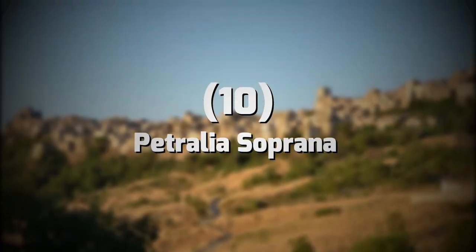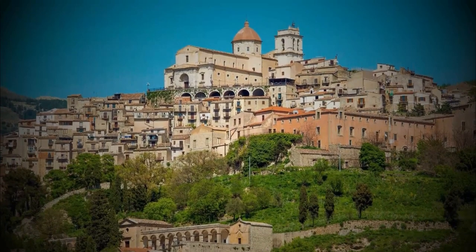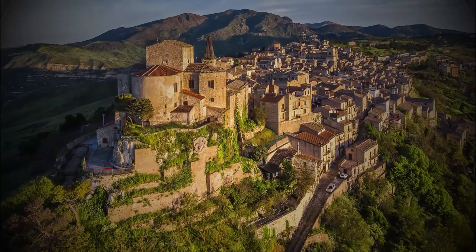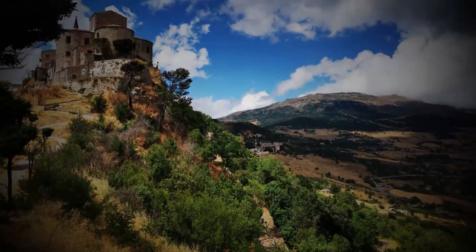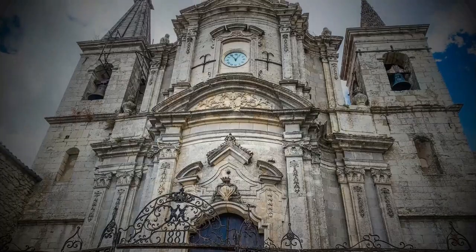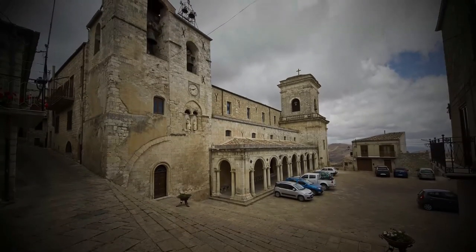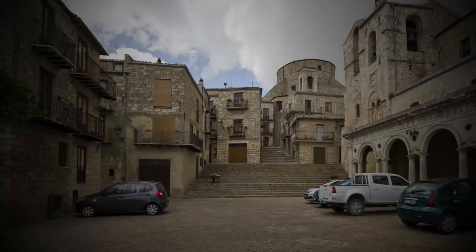10. Petralia Soprana. Our final stop is Petralia Soprana, a charming town located in the heart of the Madoni Mountains. This town is famous for its beautiful Baroque architecture, historic churches, and stunning views of the surrounding valleys. Be sure to visit the Chiesa Madre di San Michele Arcangelo, a magnificent church dating back to the 14th century, and the Palazzo Notar Bartolo, a well-preserved palace that offers a glimpse into the town's noble past.